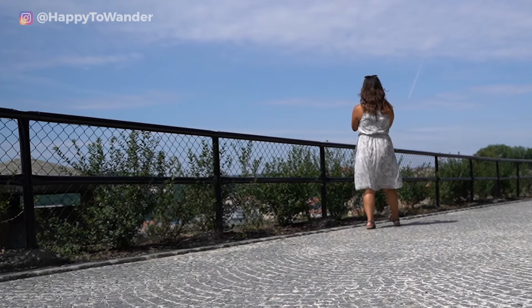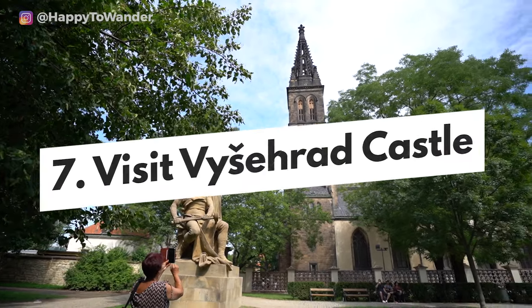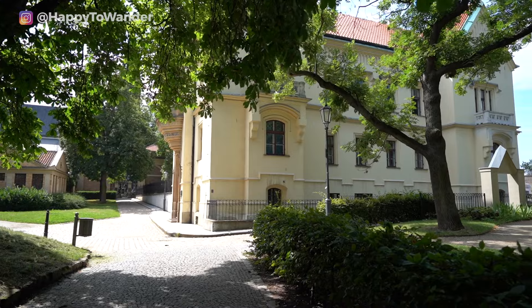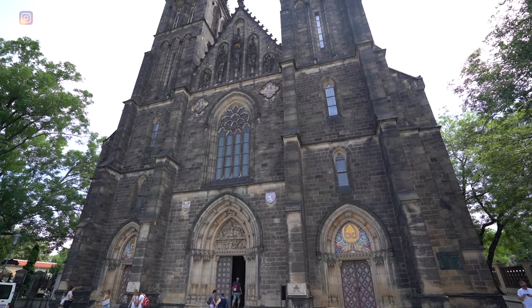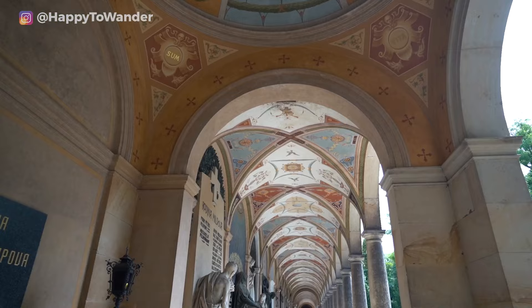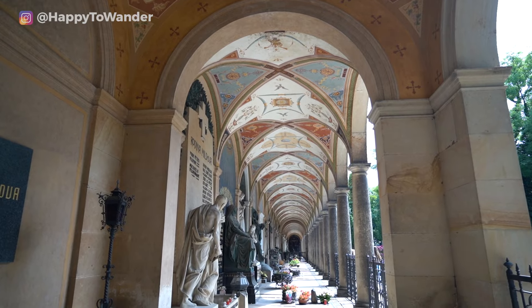Another great place for views and sightseeing is Vysehrad Castle, further south. This castle is home to a number of nice sights, including great views of the river and landmarks like the Basilica of St. Peter and St. Paul — said to be home to a piece of St. Valentine's shoulder blade — as well as the very peaceful and beautiful Vysehrad Cemetery. For those interested in a more peaceful alternative to Prague Castle, I can definitely recommend this one.